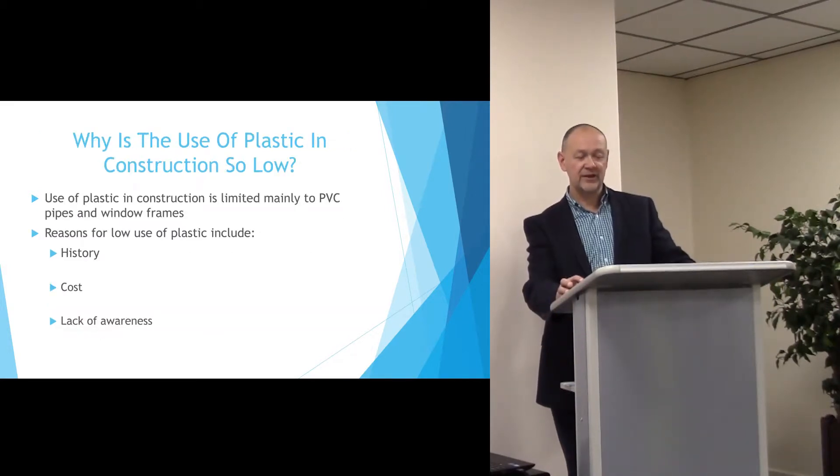Of that tonnage, the plastics used were mainly PVC in pipes and window frames. Plastic is less dominant for a number of reasons.